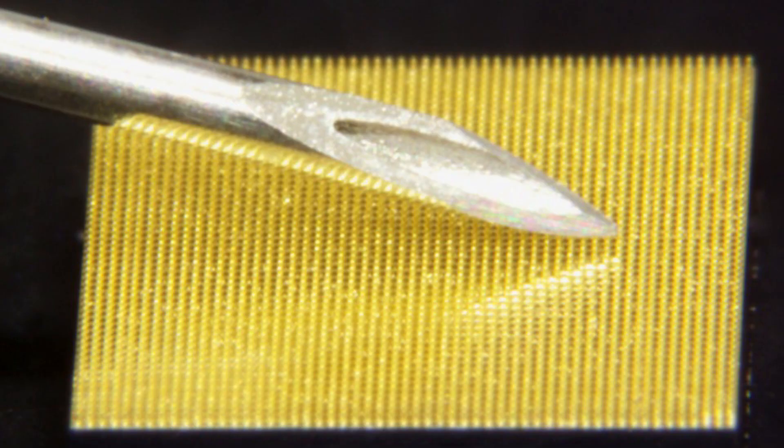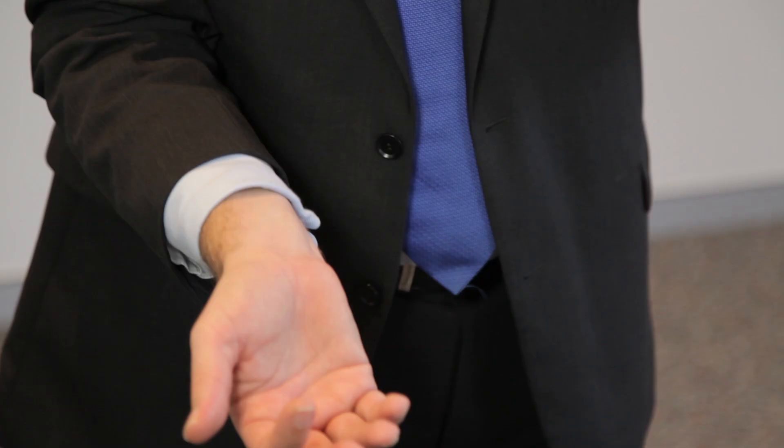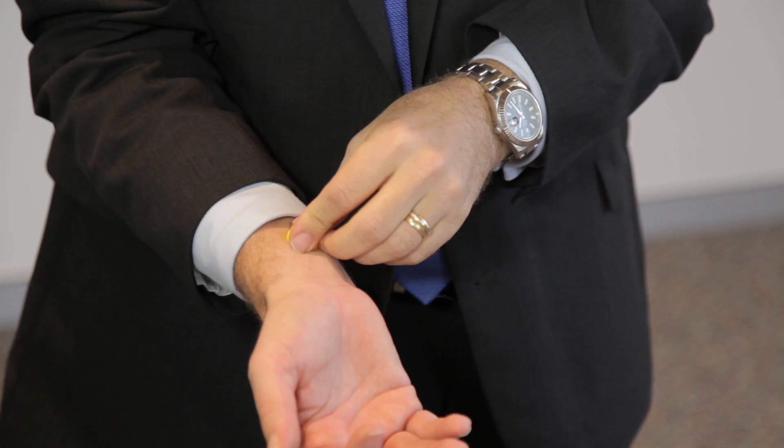Here at Vaxis we're developing an approach to overcome those problems and other problems with the needle and syringe, and we call it the nano patch. It is a silicon wafer with 10,000 tiny projections that are invisible to the human eye. We dry coat vaccine to the tips of those projections and apply the patch to the skin for only a short period of time — a minute or two — and then we remove the patch and dispose of it.